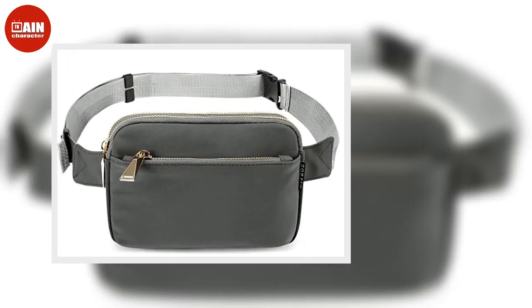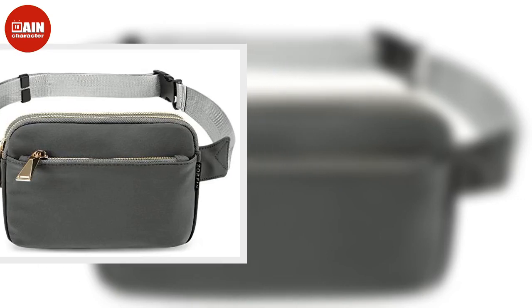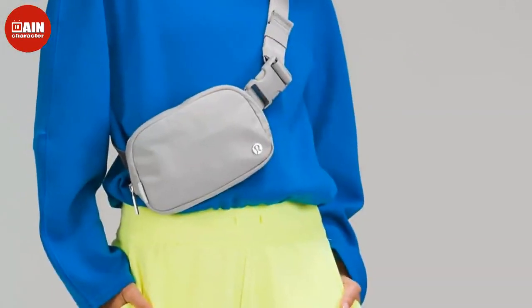Last year, the Everywhere belt bag started garnering attention online after one TikTok user posted a video of the Lululemon accessory and quickly racked up more than 40,000 likes.